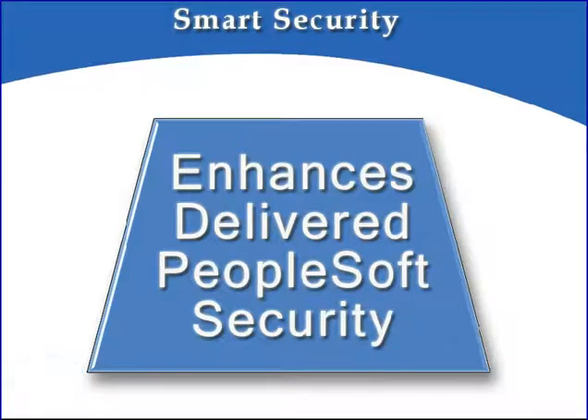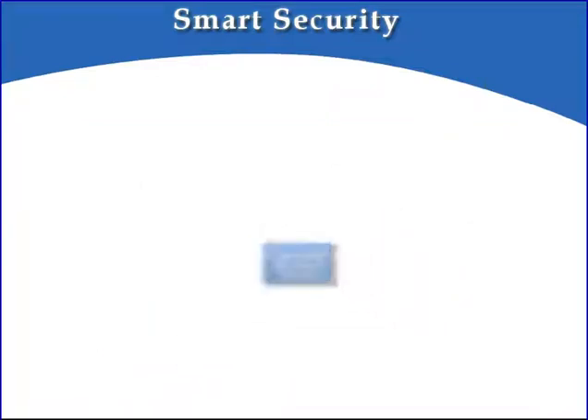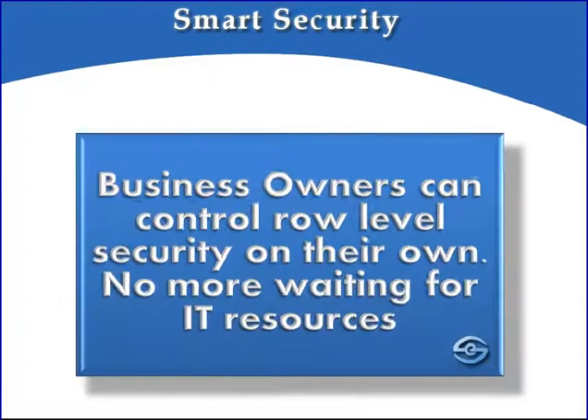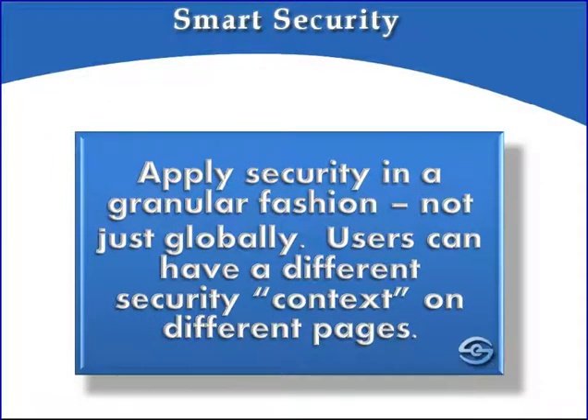Smart Security enhances the delivered PeopleSoft security to readily address these common security requirements. It is incredibly flexible and configurable and can be applied to any field on any page. In addition to prompts, Smart Security works on search pages and inquiries. The solution extends to reports as well, and even includes APIs that extend the security to third-party reporting solutions. A key feature of Smart Security is that it can be administered by business owners requiring no IT intervention. Unlike PeopleSoft delivered row-level security, which is blindly applied to all pages, Smart Security can be uniquely tailored to allow users to have different security for different pages — a different context.